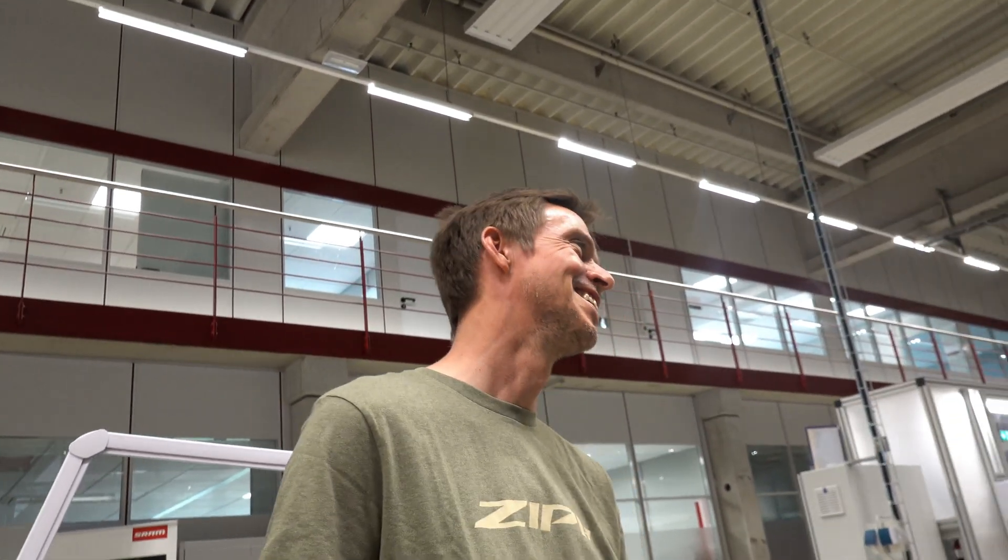Not only do they test products here, but Markus also races. He was second at the World Championship TT — another engineer-tester who races! So you test these in the machines, but you also test them in real life when you race on them. Like many other SRAM employees, I'm passionate about cycling. My favorite discipline is time trialing, so I typically try to validate what we test here also in real races. That's what makes this so special — you're not only testing here for your job, but also taking it outside and doing real-world testing.